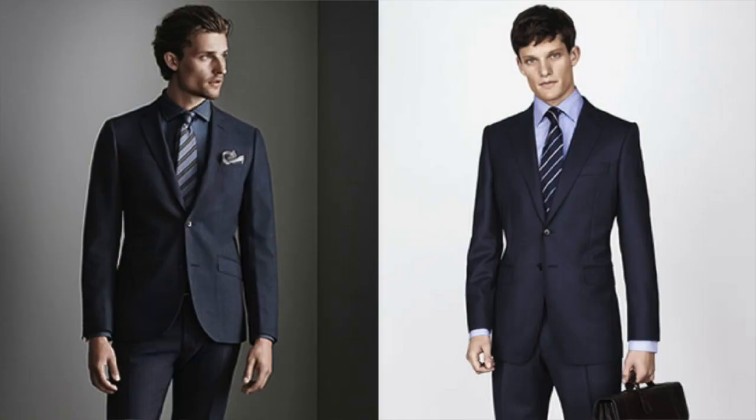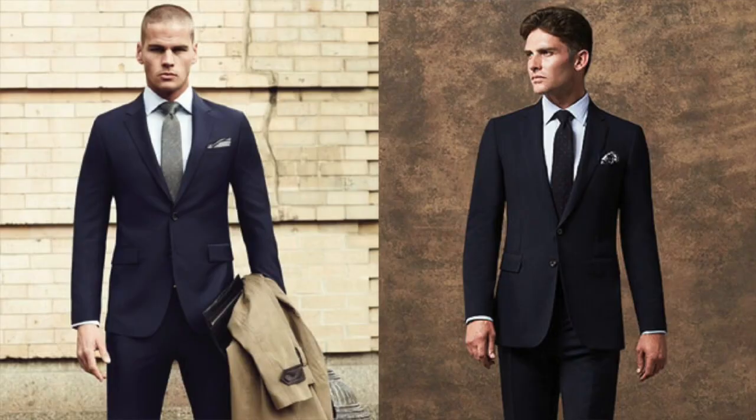Last but certainly not least, the navy suit can be your only suit because it's a no-brainer. That's one of the benefits of wearing such a versatile piece — you don't have to give it much thought, and you know it's going to work in almost any situation you find yourself in. There are times when you need to get dressed and you don't want to think about it too much. Because the navy suit fits almost any situation, it's the one suit I think you should have in your wardrobe.